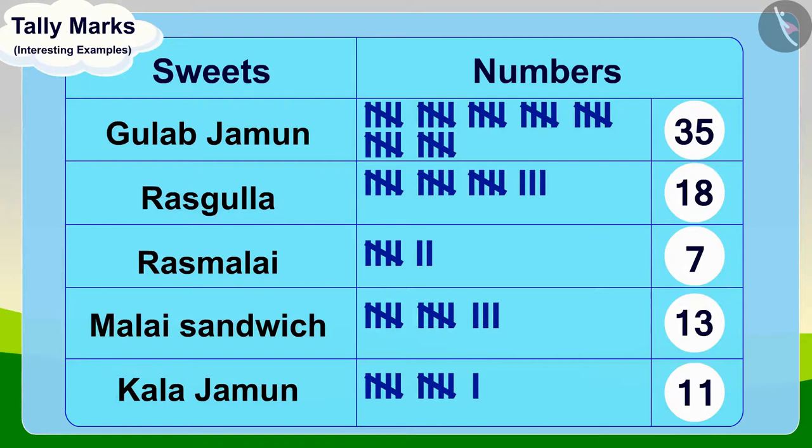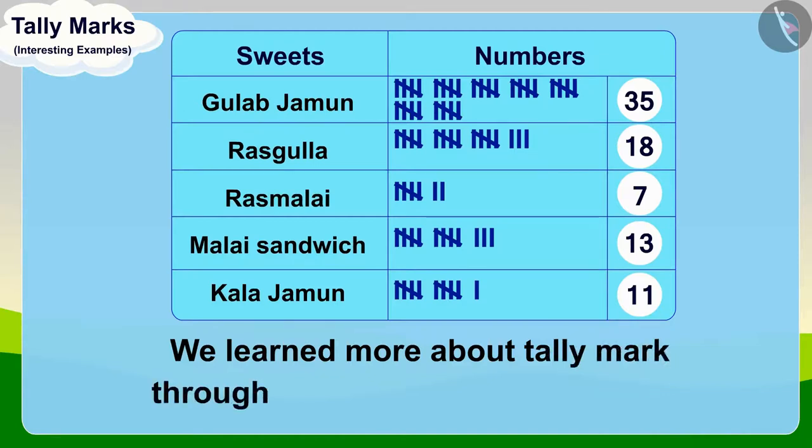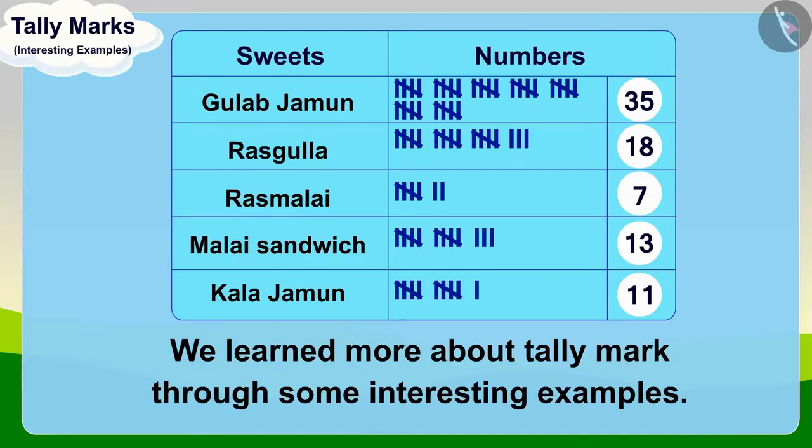Children, in this video, we learned more about tally marks through some interesting examples. In the next video, we will see the common mistakes related to it.